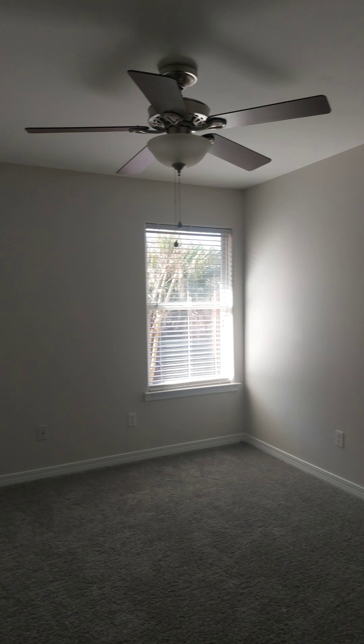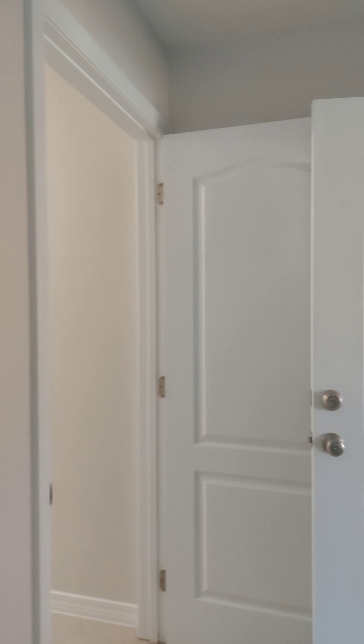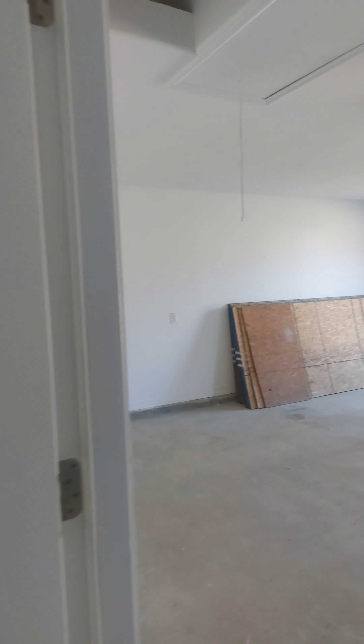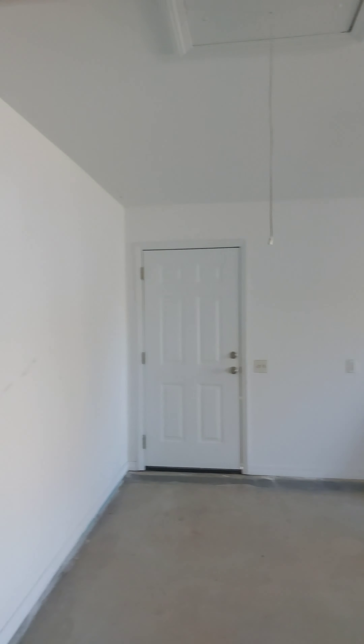This goes back out to the driveway. You've got your washer-dryer hook-ups. Double car garage with some attic access. And your AC's up top there.